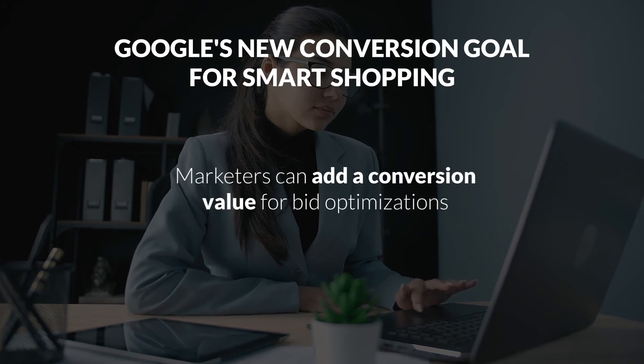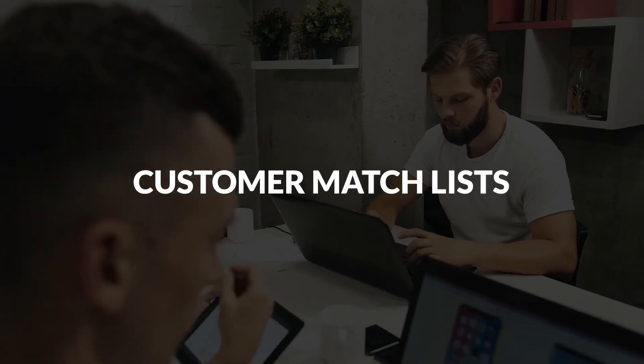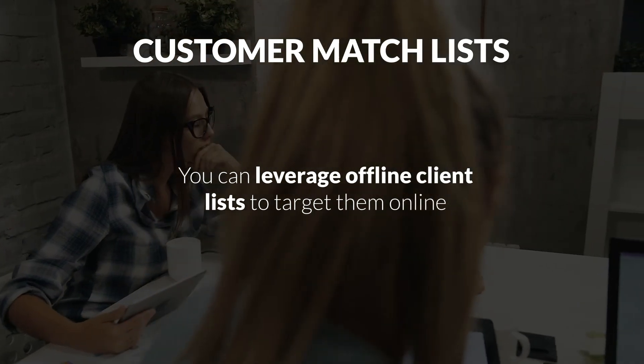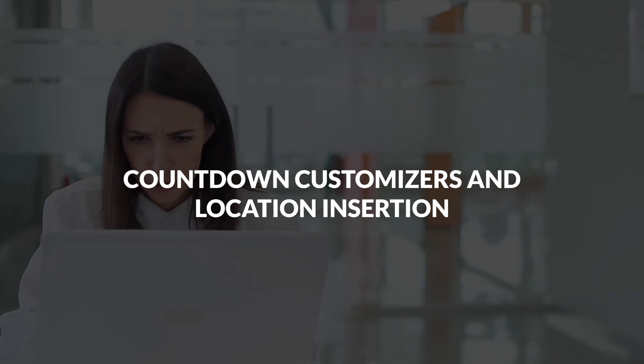Google's new conversion goal for smart shopping: marketers can add a conversion value for bid optimizations. This add-on will leverage machine learning to acquire new customer purchases. Customer match lists: if the brand you advertise meets Google's requirements, you can leverage offline client lists to target them online. Countdown customizers and location insertion.